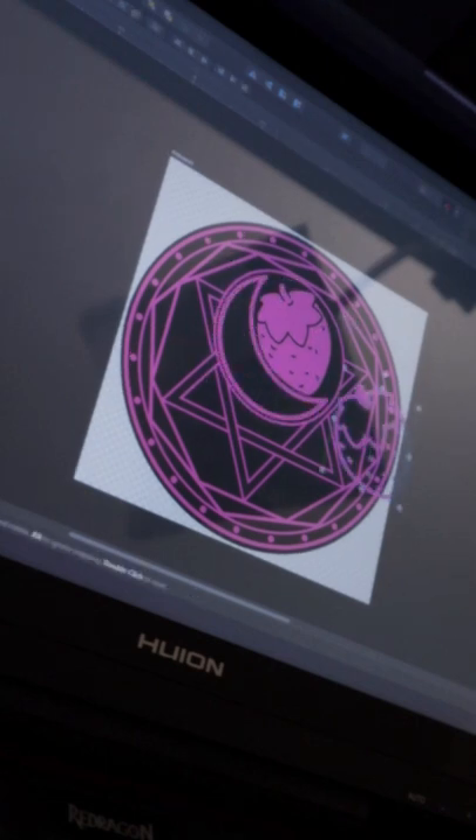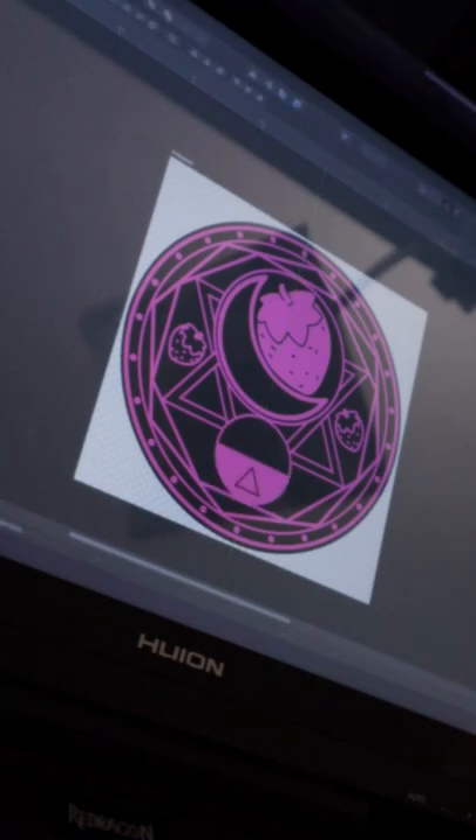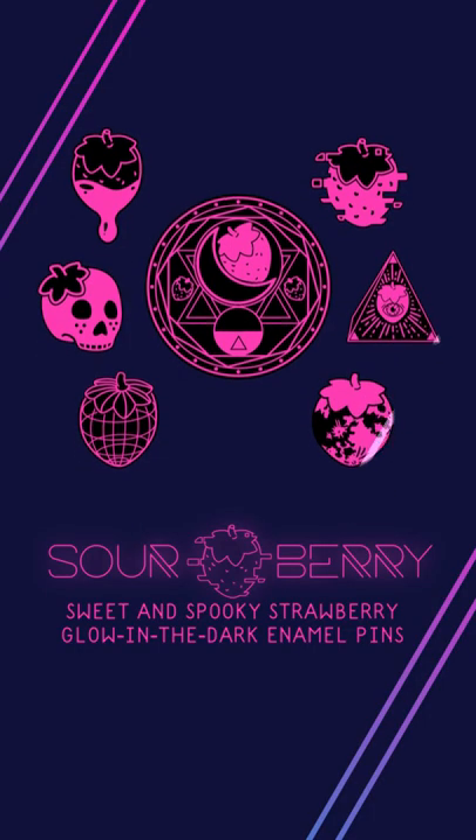Sticker sheets and prints are also available as add-ons. Early backers also get a bonus bookmark reward. I'm a small creator so I need your help to make these pins happen. See you there!